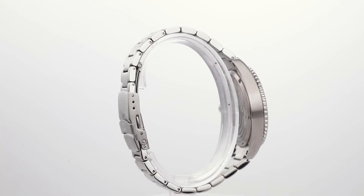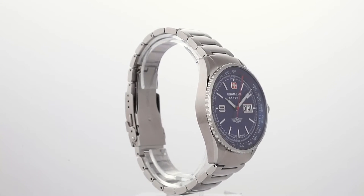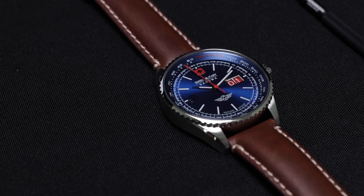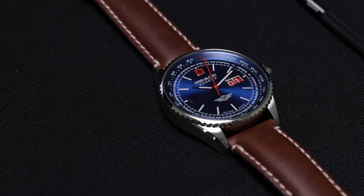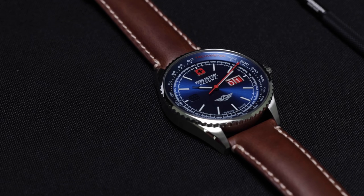This watch uses a Swiss-made movement, number 519S. The watch designer combined two inspirations into this product: one is modernity — the afterburn, which is the back-burner flame that comes out of military aircraft — and the other is the ancient way of calculating time and the days of the 365-day calendar.